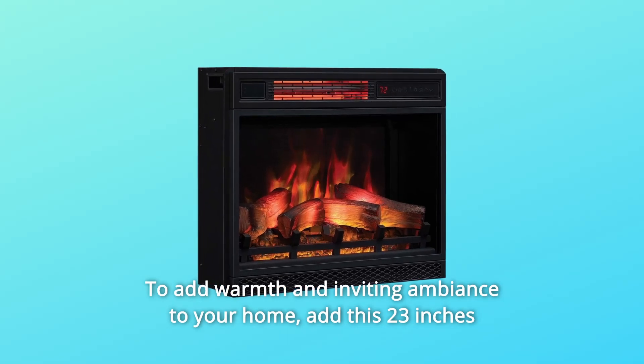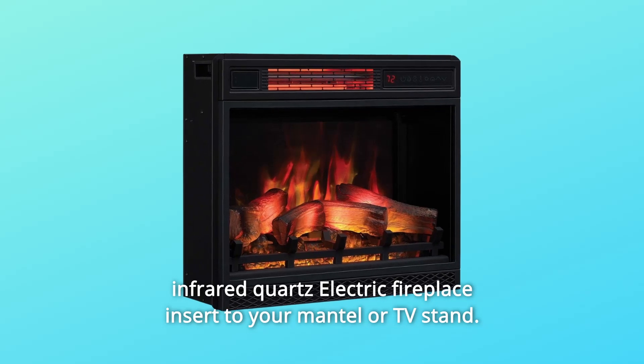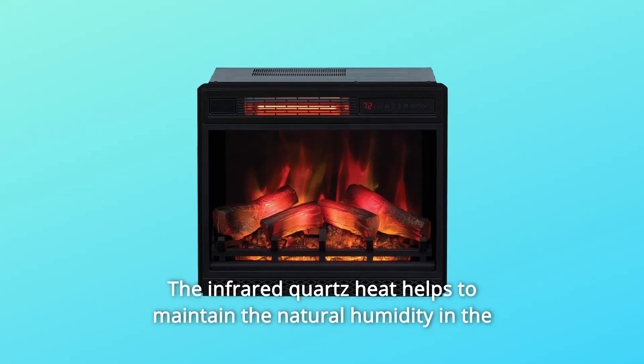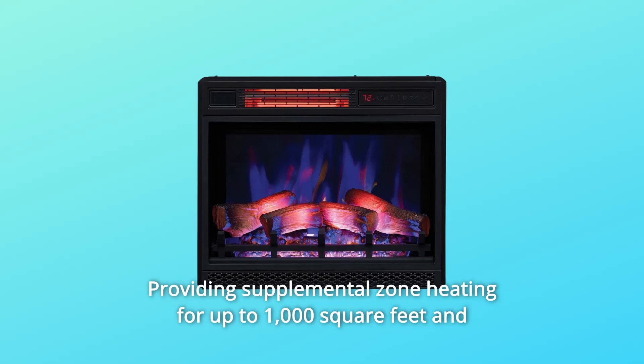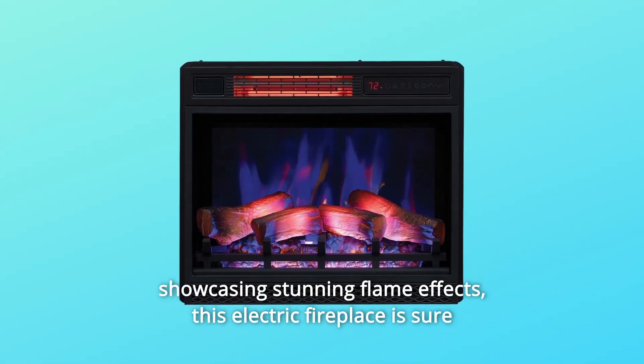Add warmth and inviting ambience to your home with this 23-inch infrared quartz electric fireplace insert for your mantle or TV stand. The infrared quartz heat helps to maintain the natural humidity in the air, resulting in comfortable heat that doesn't dry out the room's air, providing supplemental zone heating for up to 1,000 square feet and showcasing stunning flame effects.